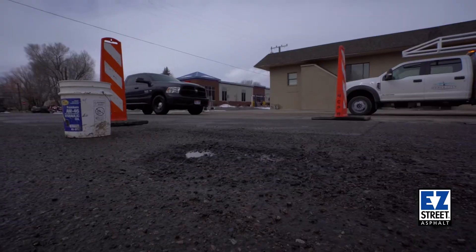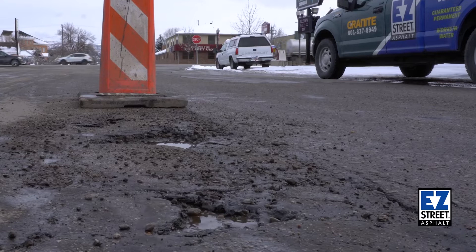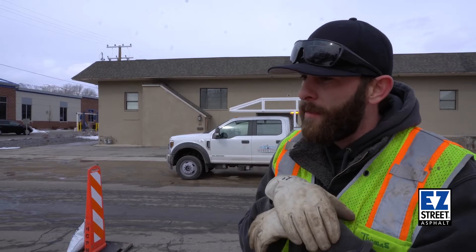On a road like this where it sees so much water, that water finds the nooks and crannies — even using your tack oil and your crack sealant, it still finds its way in there. So being able to come in here without having to saw cut, in my mind, is more cost effective and efficient.